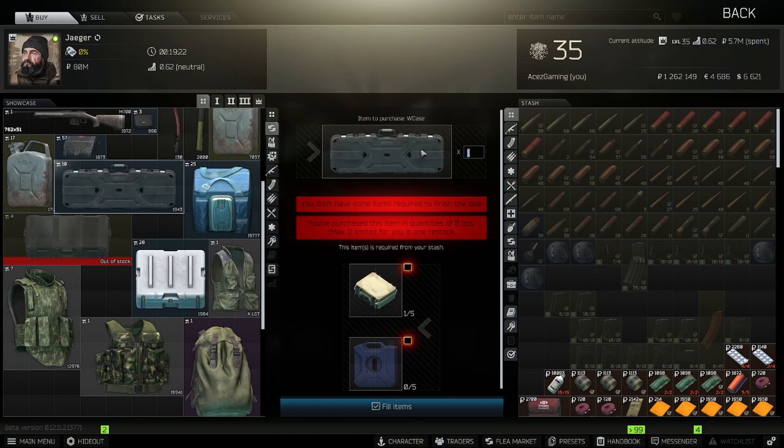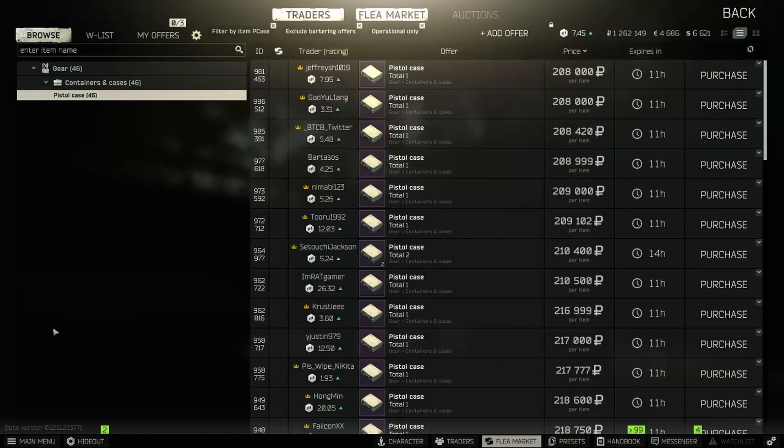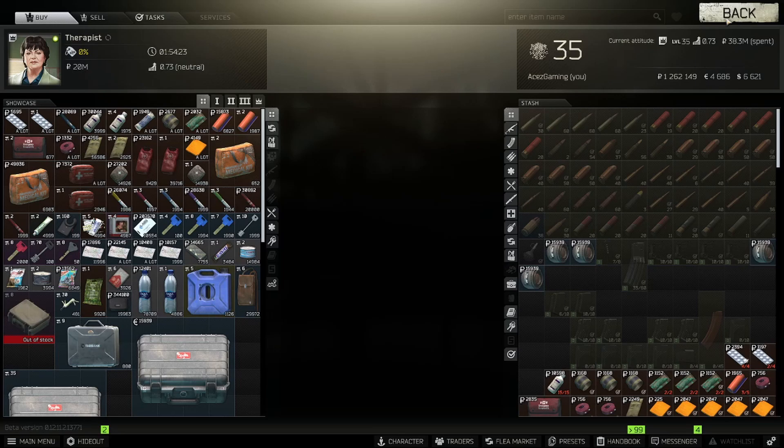This is ridiculous because it has absolutely shot up the price of pistol cases. Pistol cases are sitting around 210-220k right now, and honestly this could be because the restock just happened — a little bit of fresh supply from people getting quests done, bad timing, people buying an extra one off the flea. About 220k is what I've been seeing them at.